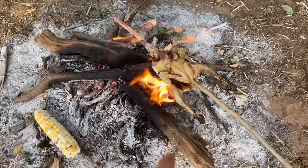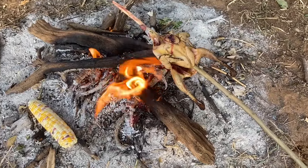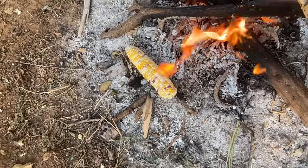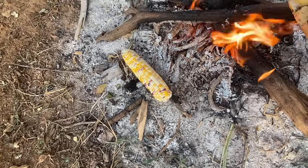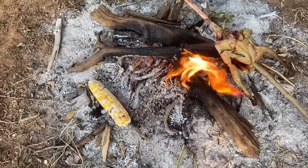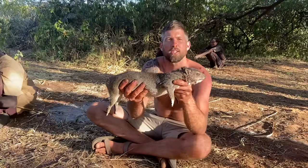We have some fresh francolin roasting on the fire for dinner, as well as corn picked from one of the Tatoga's farms. Not too bad for a little bush meal.